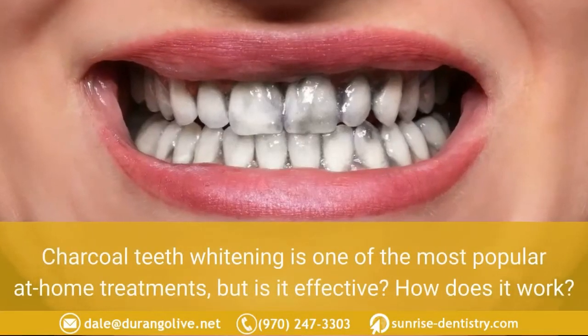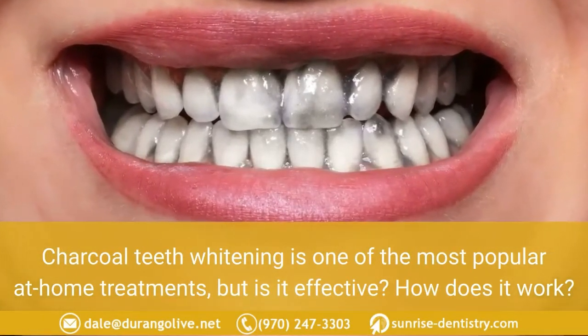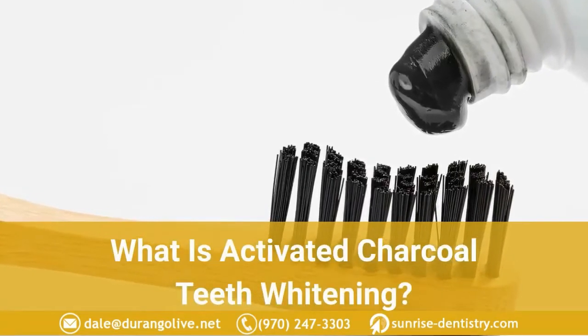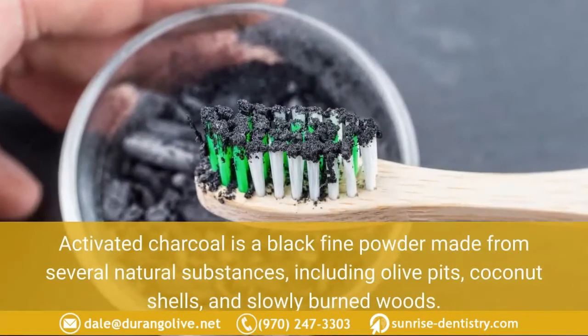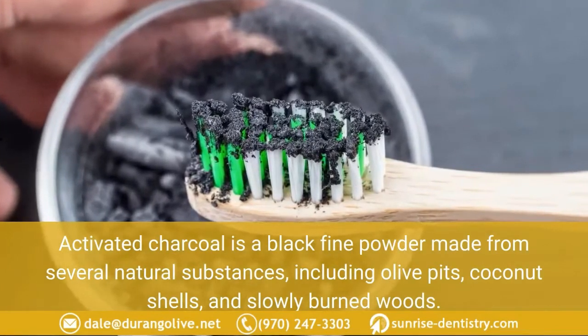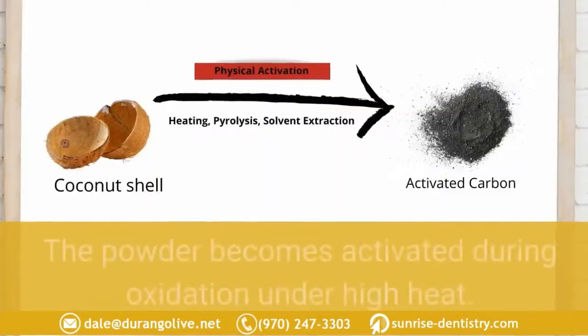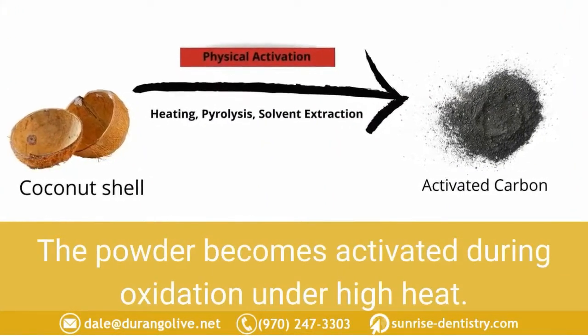Charcoal teeth whitening is one of the most popular at-home treatments, but is it effective and how does it work? Activated charcoal is a black fine powder made from several natural substances including olive pits, coconut shells, and slowly burned woods. The powder becomes activated during oxidation under high heat.